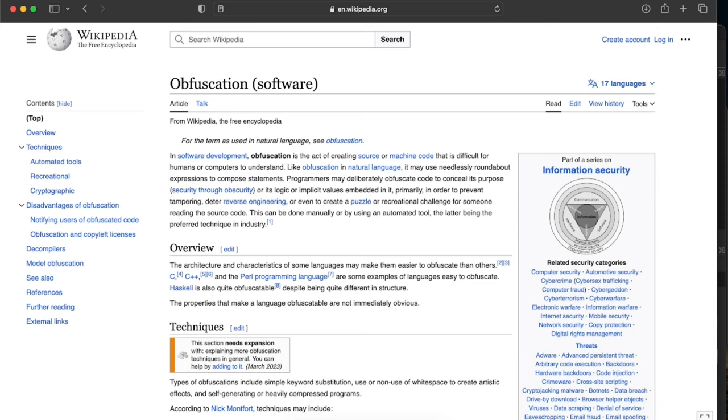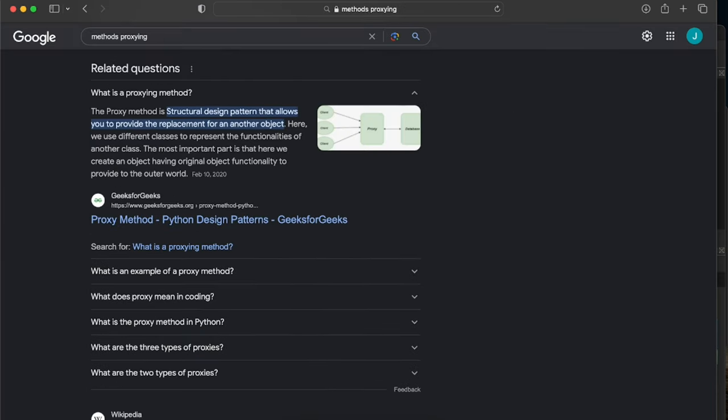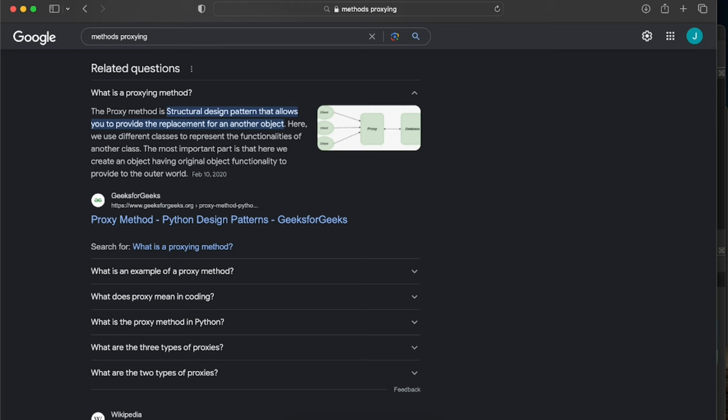Historically, the Ploutus binary was strongly obfuscated, making analysis difficult. Ploutus uses multiple obfuscation techniques, such as string encryption, function name obfuscation, method proxying, control flow graph obfuscation, and method encryption. These obfuscation techniques are the result of usage of the commercial obfuscator .NET Reactor. Some of these techniques are easy to de-obfuscate, such as string encryption, while others — like control flow obfuscation and method proxying — significantly slow down the analysis and debugging process.